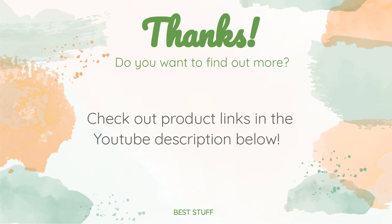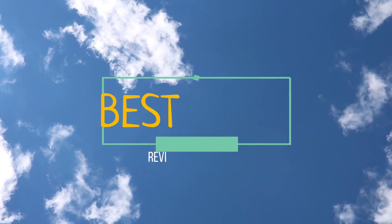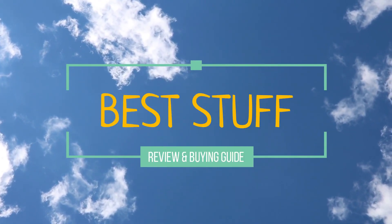Thanks for watching and hope you liked it! As always, all the links for the products will be in the description below, so if you want to find the best prices and more information that we might not get a chance to mention in the video, be sure to check them out. See you next time!